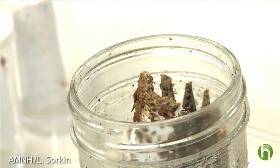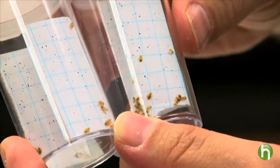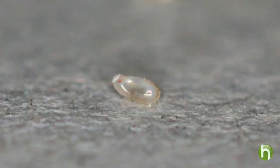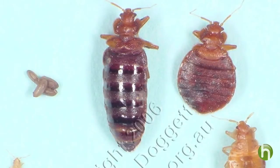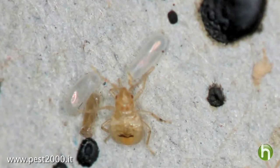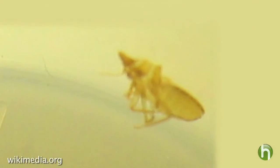Step one: know your enemy. Bed bugs can climb and crawl. Lou Sorkin has studied bed bugs for the past 10 years at the American Museum of Natural History. He says simply being able to identify them is the single best thing you can do to protect yourself. Hatched from silvery white eggs, they grow darker and larger as they mature. Adults are reddish brown and can be more than a quarter of an inch long, especially right after they've fed. You'll be looking not just for bugs, but also for their droppings — black spots or flecks — and the translucent skins they shed as they grow.